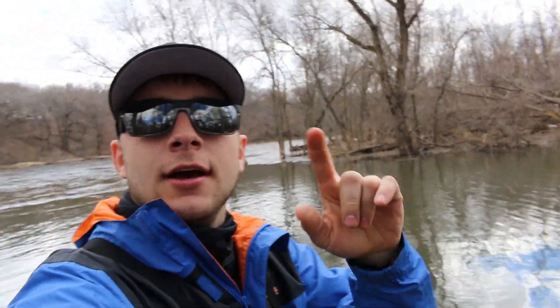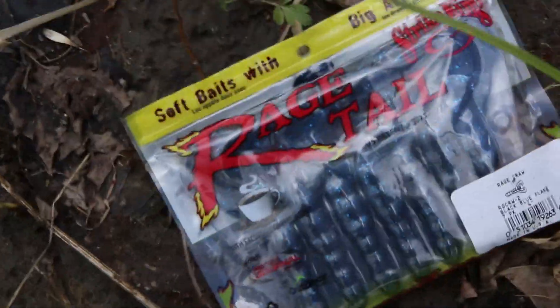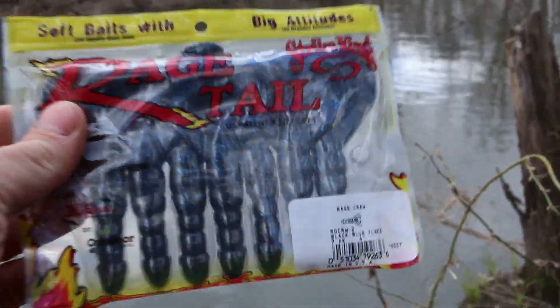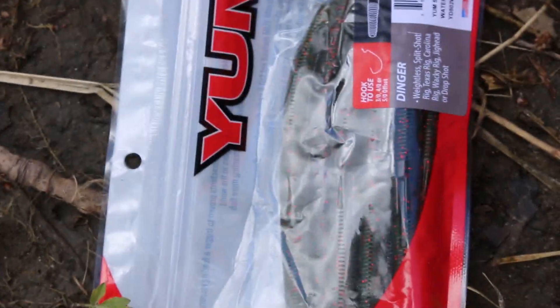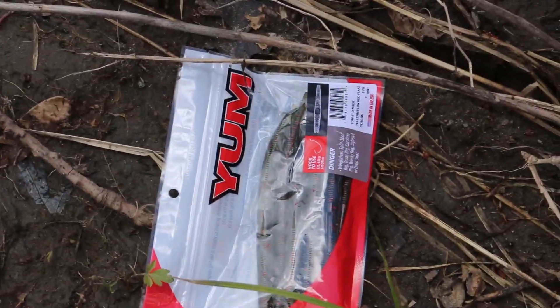We made it to the river to start this Walmart challenge. I realized I didn't go over all the baits when I was in Walmart, so let me cover the ones I missed. First bait: Strike King Rage Tail. The reason this is going to be a good bait today is because bass absolutely love crawdads this time of year — springtime.